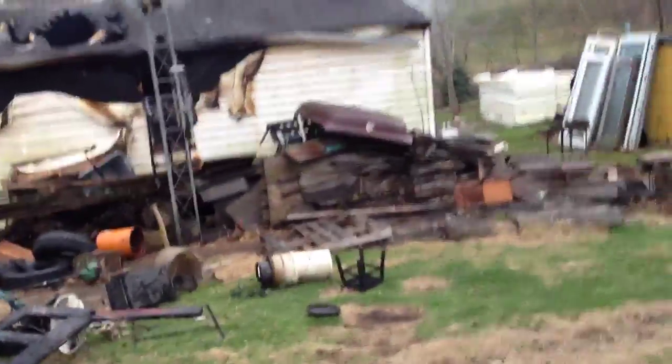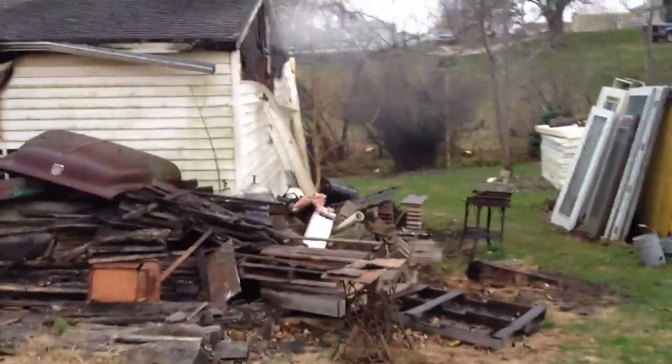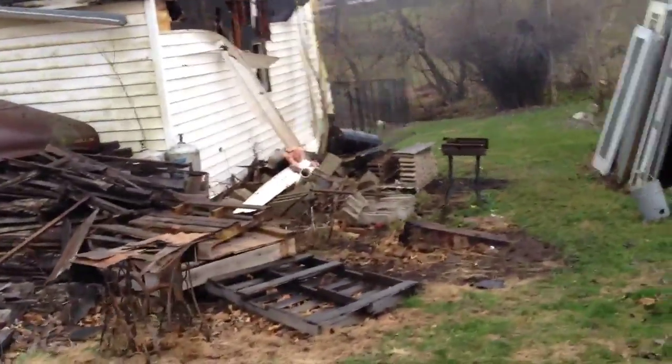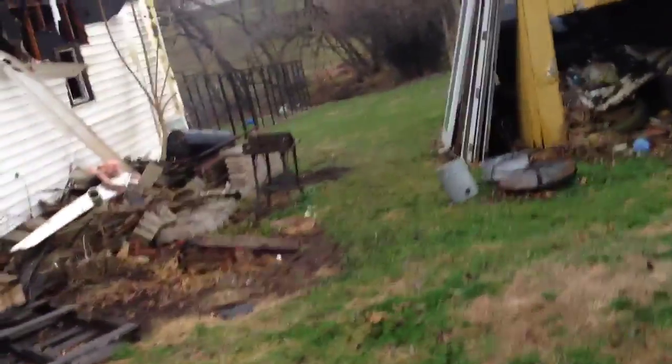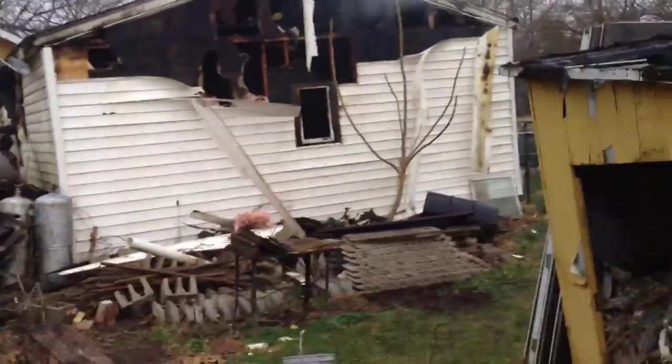Let's go around the back and see what else it looks like. Luckily it looks like it was contained just to the garage, which is good. This little shed here would have got burned down, that would have been bad. Oh well, I guess I'll clean it up when I clean up the rest of this mess.